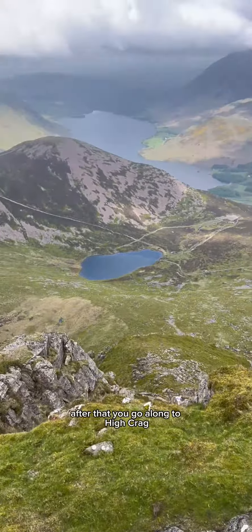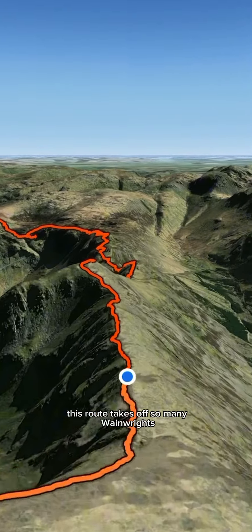Just look at the view from here. After that you go along to High Crag. This route ticks off so many Wainwrights.